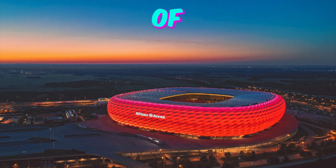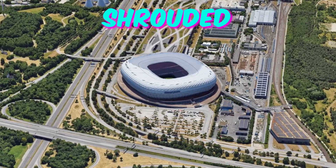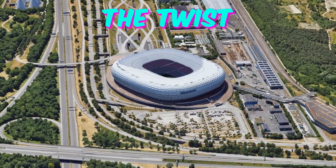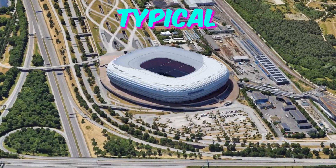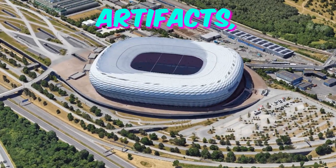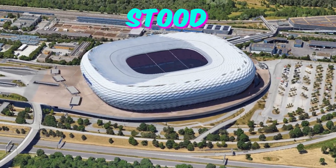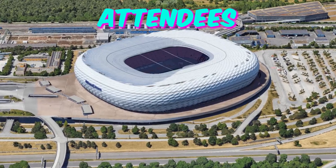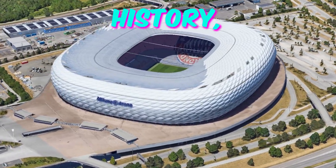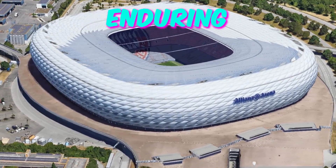Fact 5: Time capsule of football history. Deep within the Munich Football Arena lies a vault shrouded in secrecy — a time capsule containing relics from football's storied past. This isn't your typical collection of jerseys and trophies; it houses a fascinating array of artifacts, from handwritten letters penned by legendary players to vintage match tickets. Euro 2024 attendees who stumble upon this hidden gem will be transported on a nostalgic journey through football history.